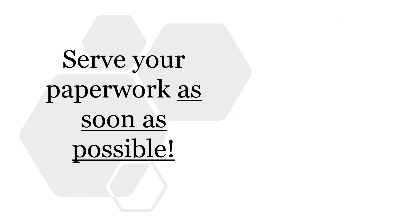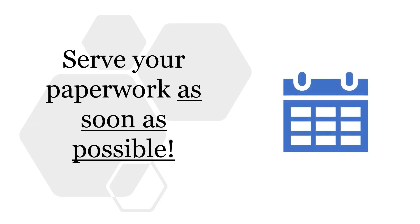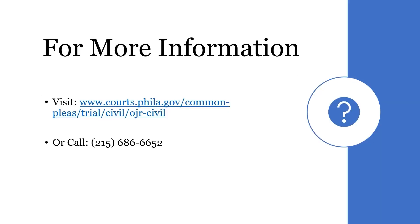Don't wait to serve the paperwork — you should get the paperwork served as soon as possible. For more information, visit our website below or call 215-686-6652. Thank you.